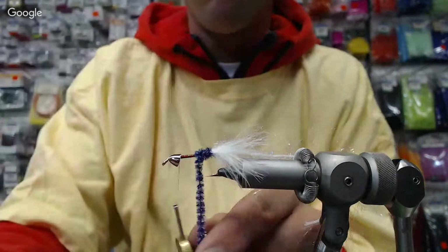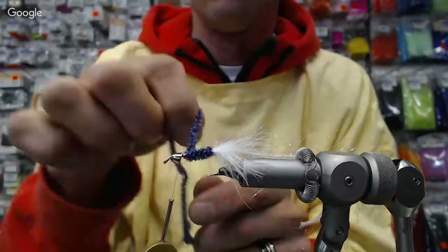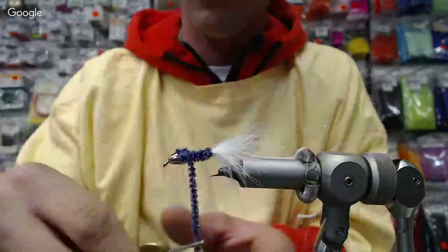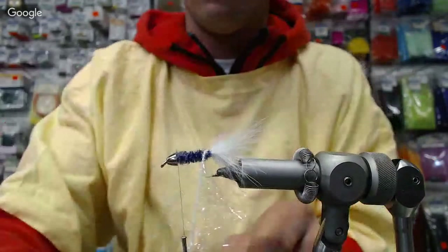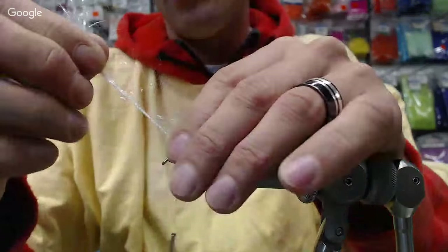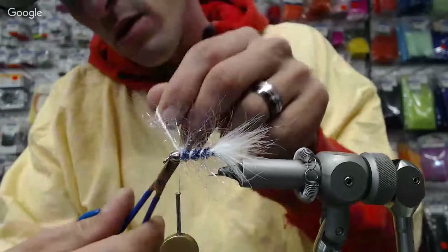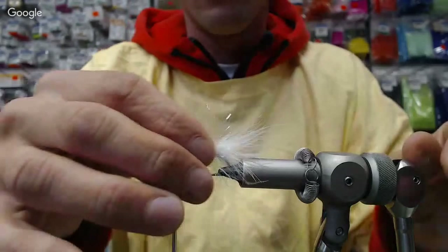Perfect. Double-wrapping this so it's nice and thick. Set it up behind that cone head. Now we're going to work this pearl polar chenille up as a rib, pretty sparsely — we don't want to cover up all that nice blue in there. About three wraps. I really like that stuff. Get rid of the tag right at the cone head, then pull those back and back-wrap it just slightly to keep them away. Tighten up the vise.